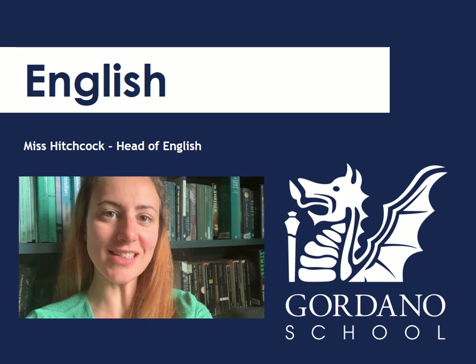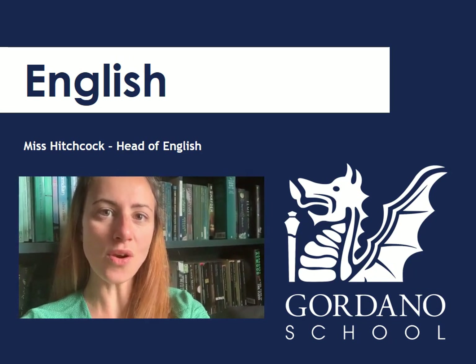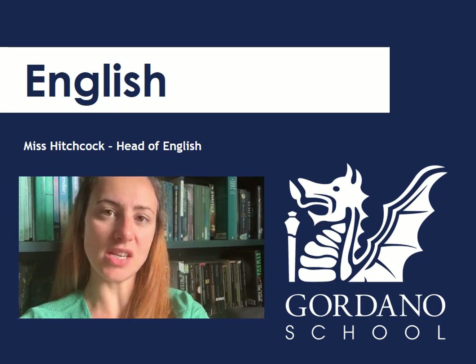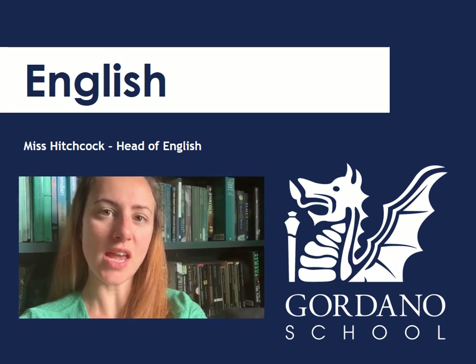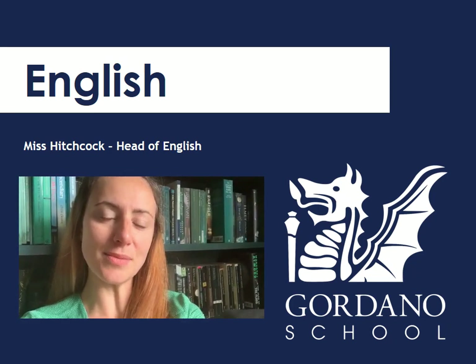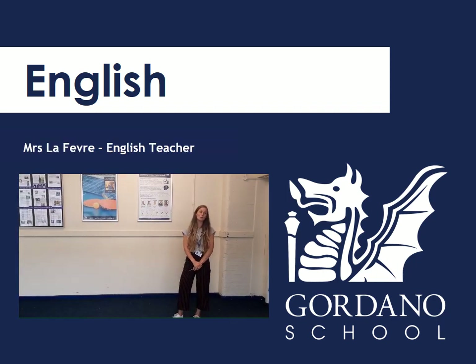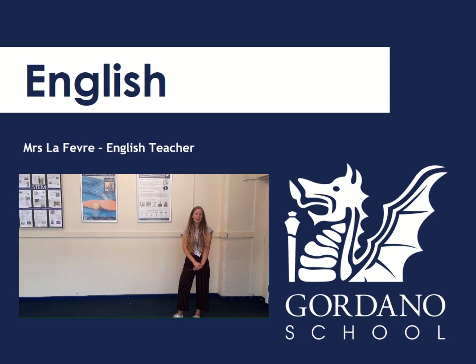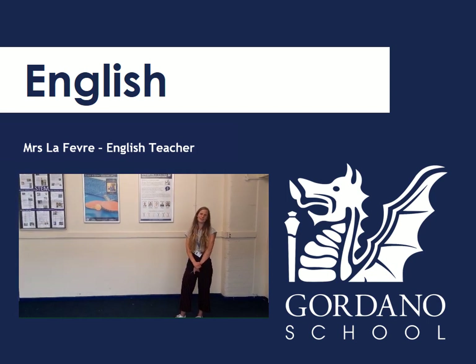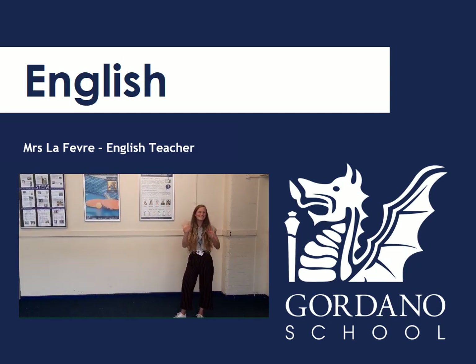Hello New Year 7s. My name is Miss Hitchcock and I am one of the English teachers at Gordano. One of the things I love about teaching Year 7 is how much enthusiasm and energy you bring to your lessons and to the school. I'm really looking forward to meeting all of you. Hi New Year 7s, I'm another English teacher, I'm Mrs Feth. We're really excited to have you here. I particularly enjoy teaching Year 7 because I love seeing how creative they are and how keen they are to get involved in classroom discussions. Take care and see you really soon.